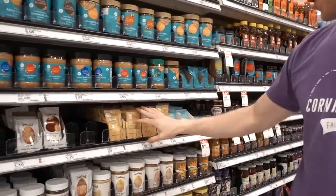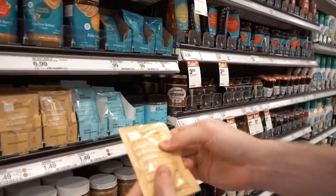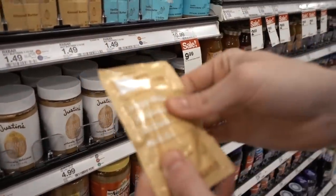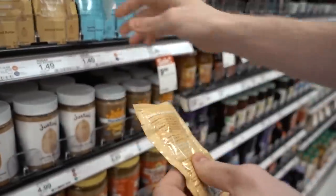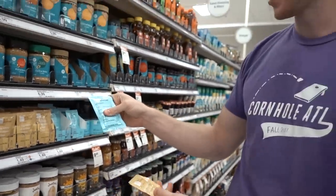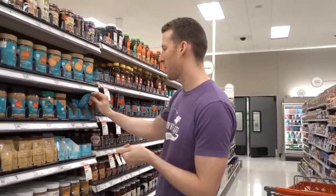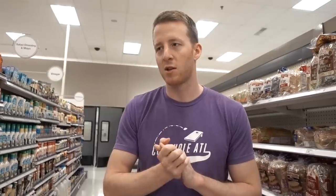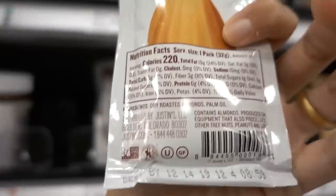I would say these RX Bars are definitely top 10. I like them, though some people might say 'not for me' because they do have half a date in them, which adds a little sugar. But they taste really good — I like the vanilla one best, tastes like birthday cake. There's a little bit of sugar above and beyond just normal nut butter, but good for travel, grab and go. Store bought brand has melted dextrin in it. So would you rather have sugar from dates or some melted dextrin? Sugar from dates — at least there's a minuscule amount of nutrients coming from a whole food.